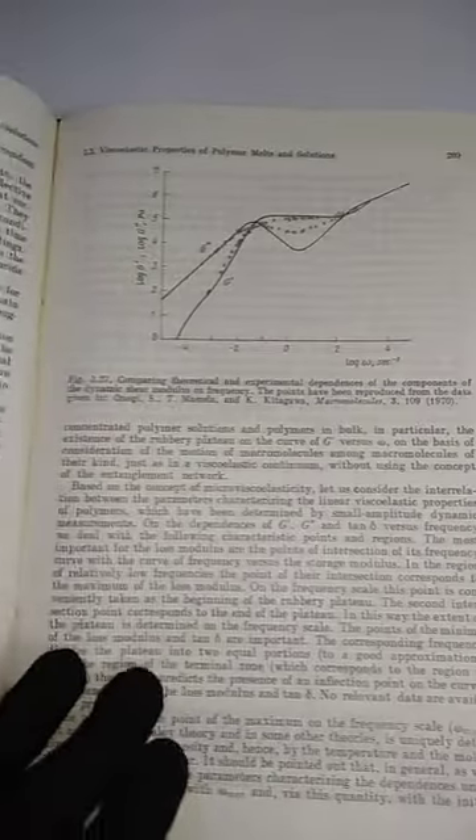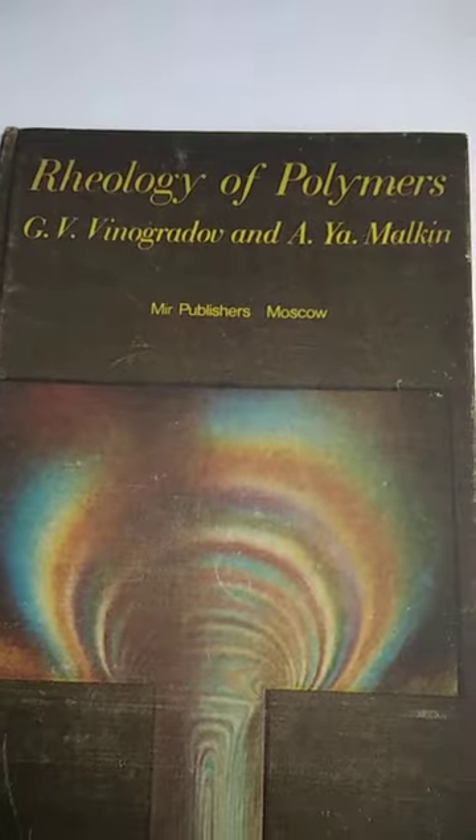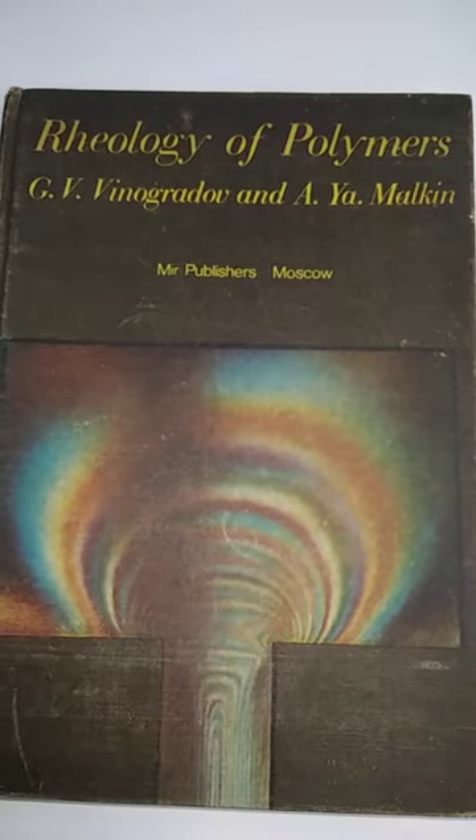Most of the books are going out of stock, so if you would like to purchase any book, please visit our eBay site. There are hundreds of books available and we keep adding new books. That is the last book — Rheology of Polymers. Thank you for watching, see you in the next video.